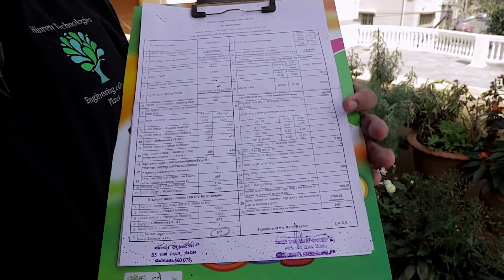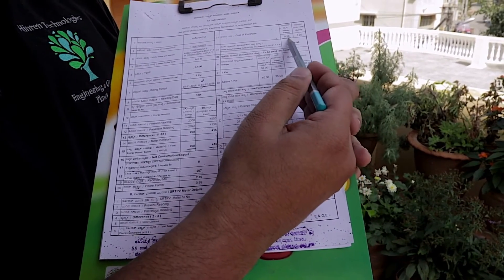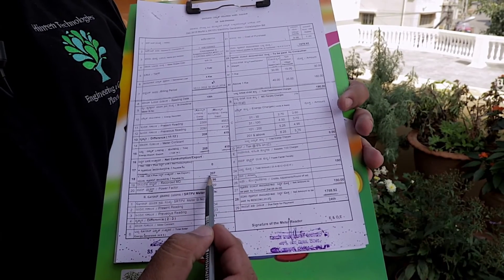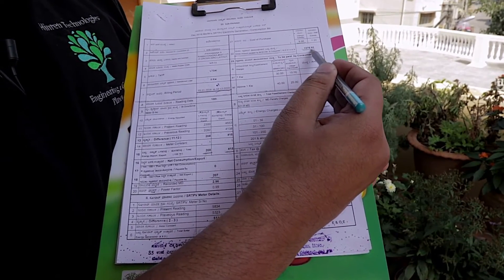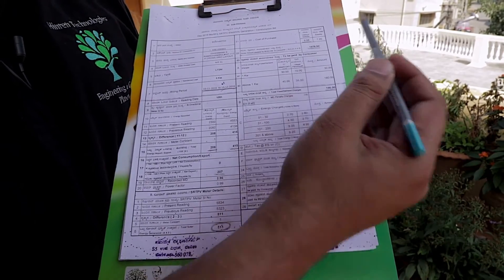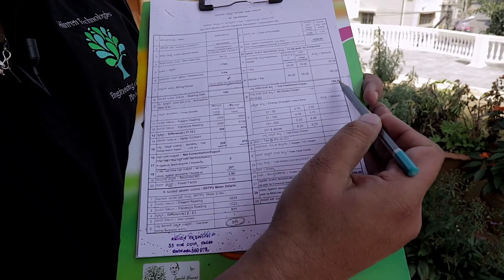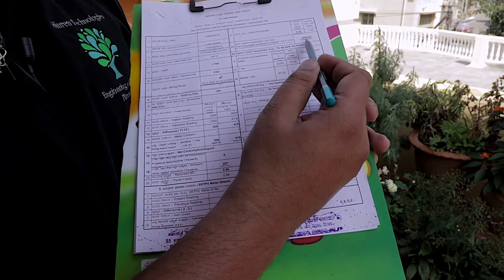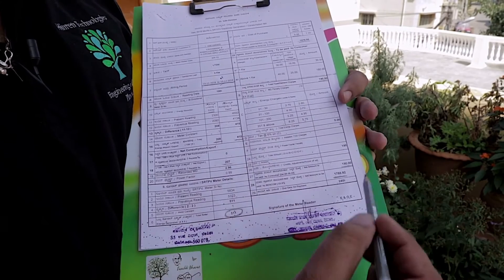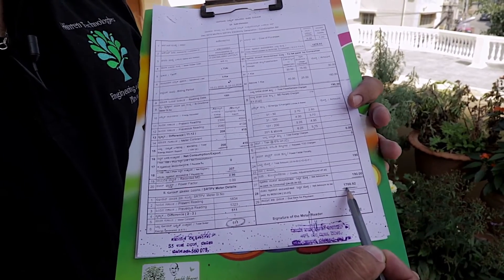So the power utility grid — that is Bescom — has to pay the consumer 9.56 multiplied by 207, which equals 1,978.92 rupees for this one month. However, there is an energy charge of 190 rupees, so Bescom will pay 1,978 minus 190, that is 1,788.92 rupees for this 30-day period.